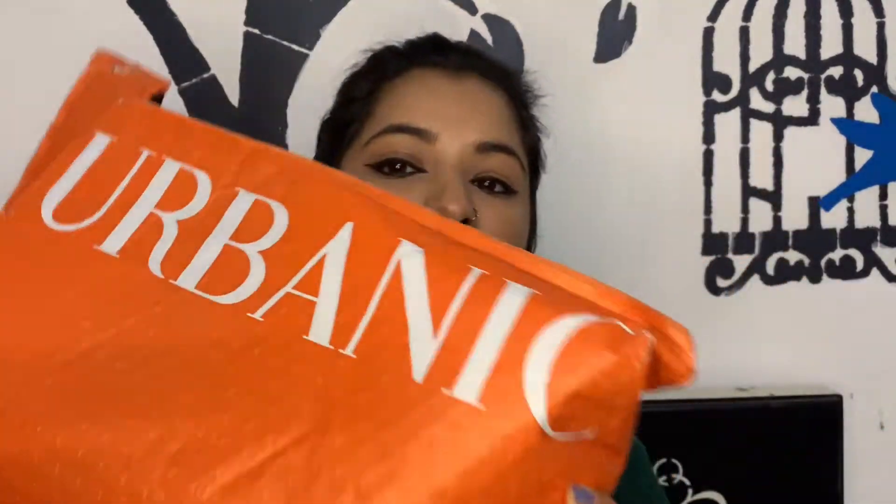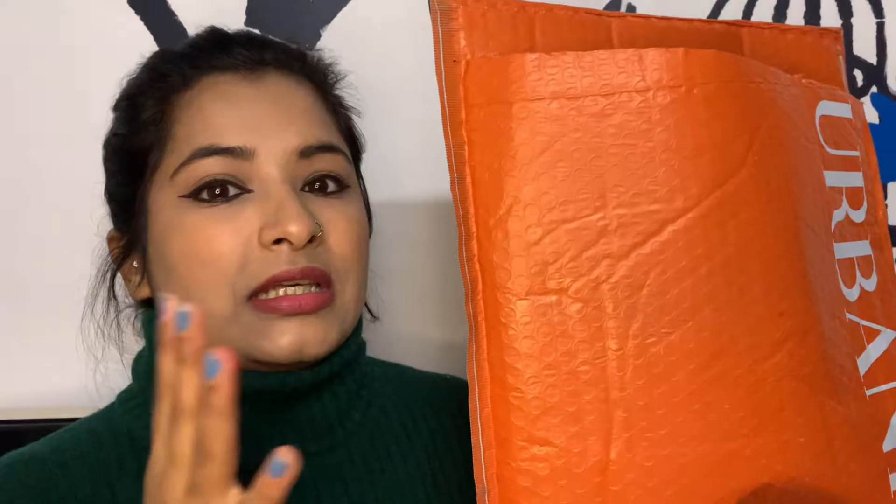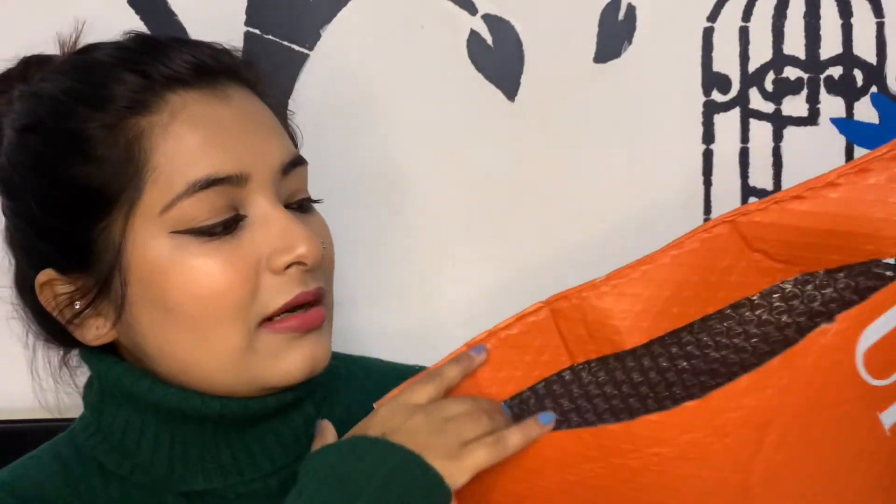Starting from the first brand — I shopped from Urbanic. When it was the Shein brand era, I think Urbanic is a brand that everyone is talking about, and it is very similar to Shein. As for the packaging, I shopped here for the first time and I felt good about it. It has a lot of bubble wrap and secure packaging, so thumbs up for that.